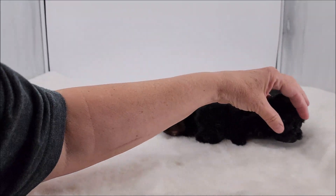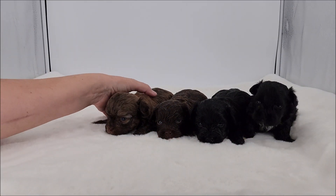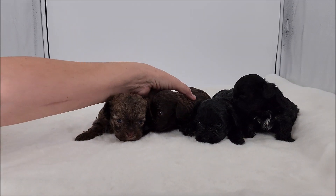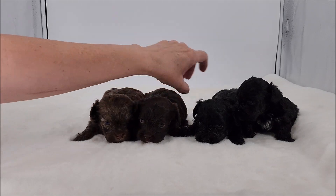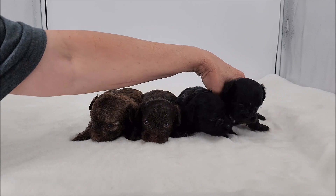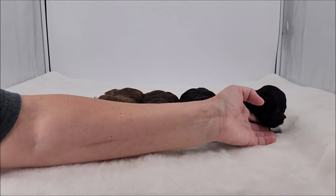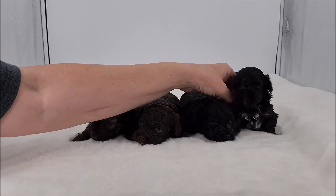This is a litter of three-week-old Bolonkas — they are all boys. They're just now three weeks old. This little fella down here has some white on his chest.